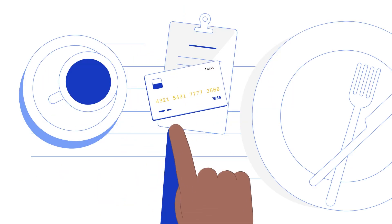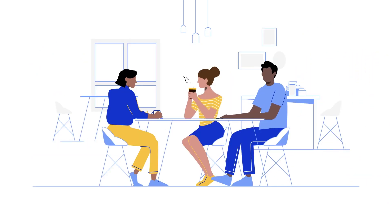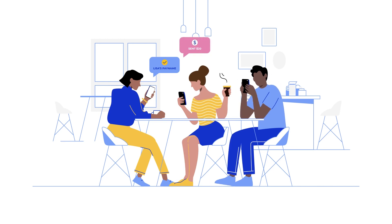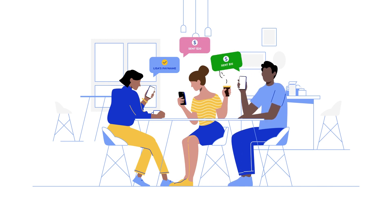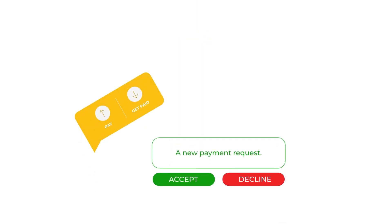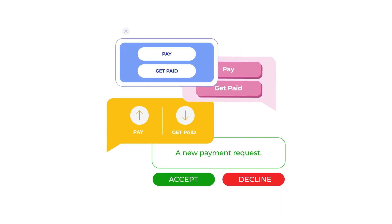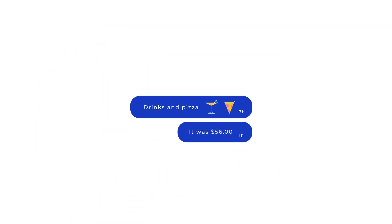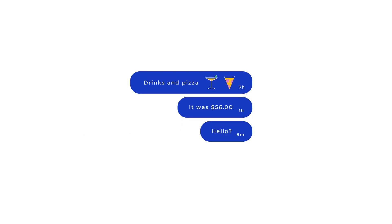So when Lisa and her colleagues go out to lunch, Lisa pays the bill. And because their payment apps support Visa Plus, Lisa simply shares her Visa Plus pay name, which allows her colleagues to pay her back using their app of choice. No need to switch between payment apps. No additional app downloads or account setup required. No awkward follow-up texts. Easy.